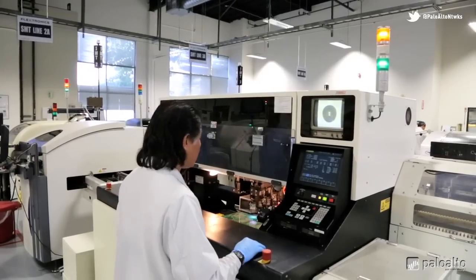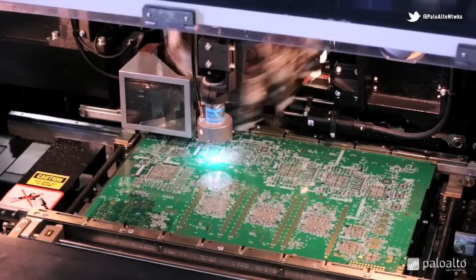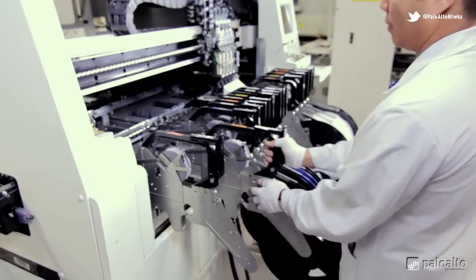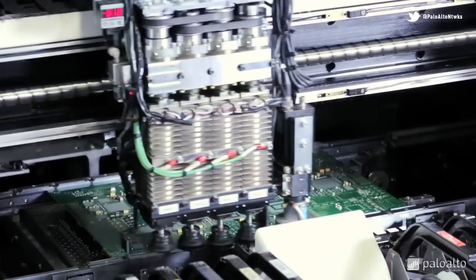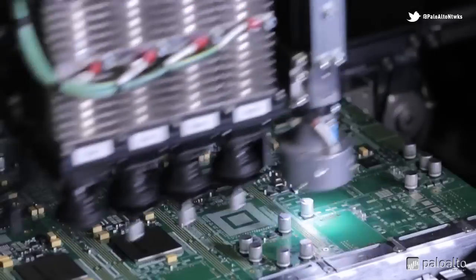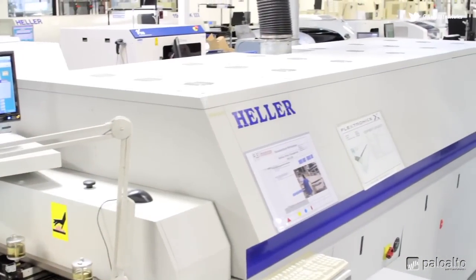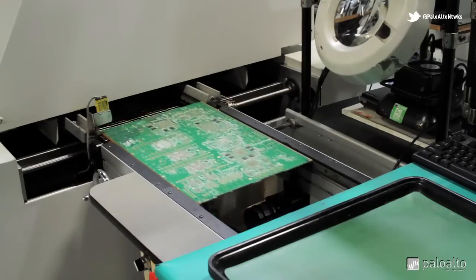Now it's time for the chip shooter. Here, a turret picks up the smaller components to place on the board according to the layout programmed into the software. After the chip shooter is finished, the boards are inserted into the IC placer. This is similar to the chip shooter, but handles placing the larger components on the board. Next, the board is put into the reflow oven,